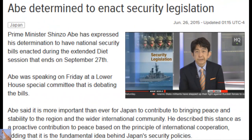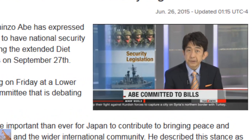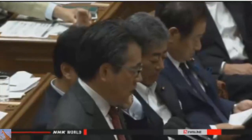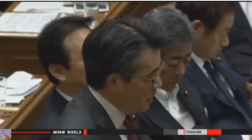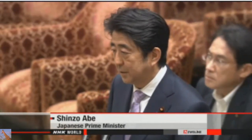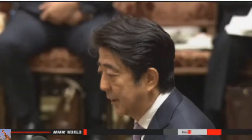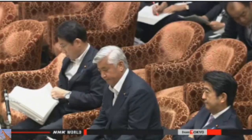Japan's Prime Minister Shinzo Abe says he is determined to push through security bills during the current diet session. If enacted, the legislation would allow the country to exercise its right to collective self-defense under certain conditions. Abe spoke at a meeting of a lower house committee debating the bills. Opposition Democratic Party leader Katsuya Okada said the proposed legislation has neither the understanding nor the support of the public. Lawmakers from the ruling parties extended the current diet session until late September in a bid to make sure the bills go through.